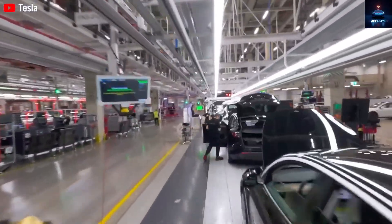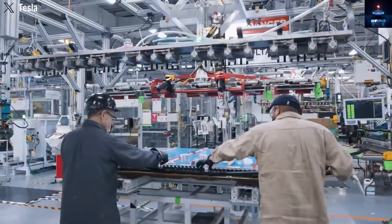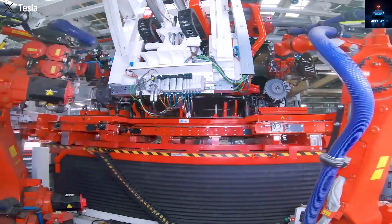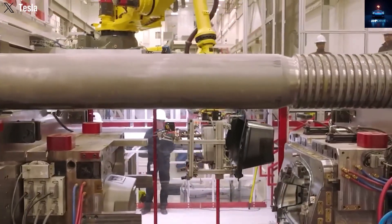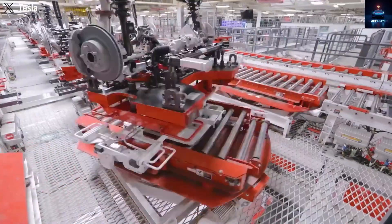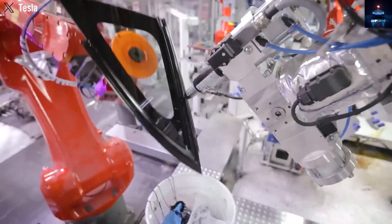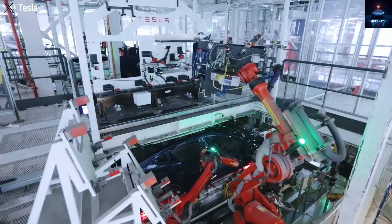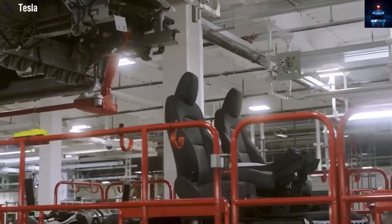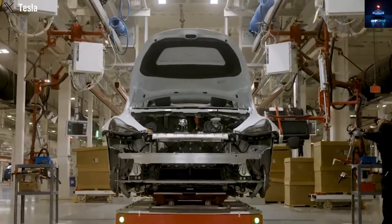The key is expectation management. If buyers want luxury finishes and a 300-mile range, they will not find that in the Model 2. What they will get is affordability, achieved through production innovation. At Giga Texas, Tesla already uses Gigapress machines for the Model Y and Cybertruck. The Model 2 is expected to use the latest 50,000-ton Gigapress, capable of casting multiple frames at once, which dramatically increases efficiency and slashes costs. Without this technology, such a low price would be nearly impossible. The Gigapress is revolutionary because instead of welding together dozens of small metal parts, Tesla can cast large sections like the front or rear frame in one piece — reducing complexity, lowering weight, strengthening the structure, and saving money.